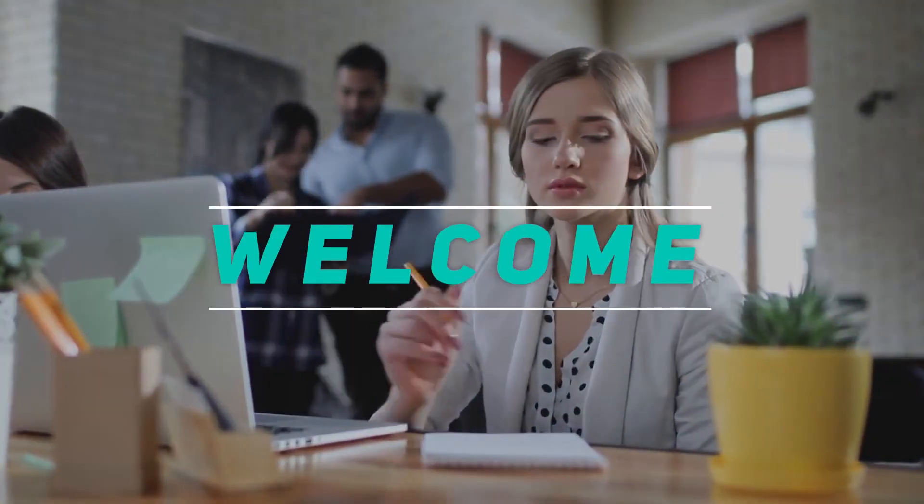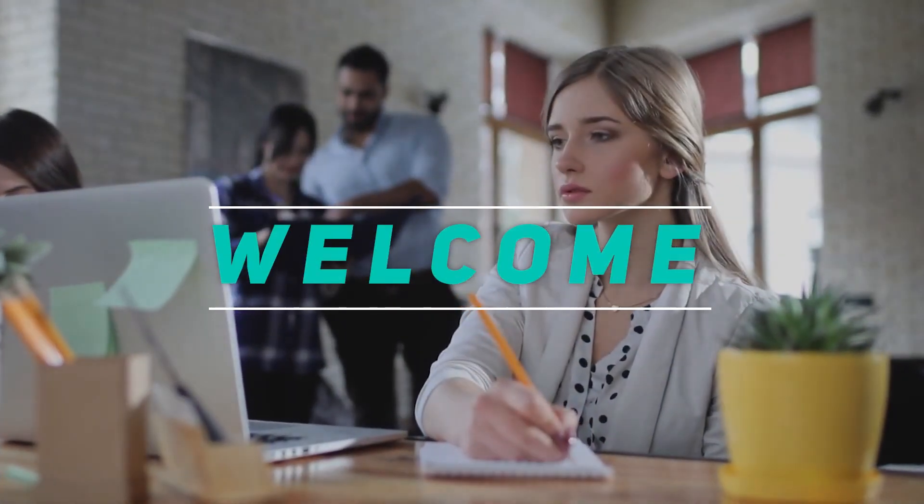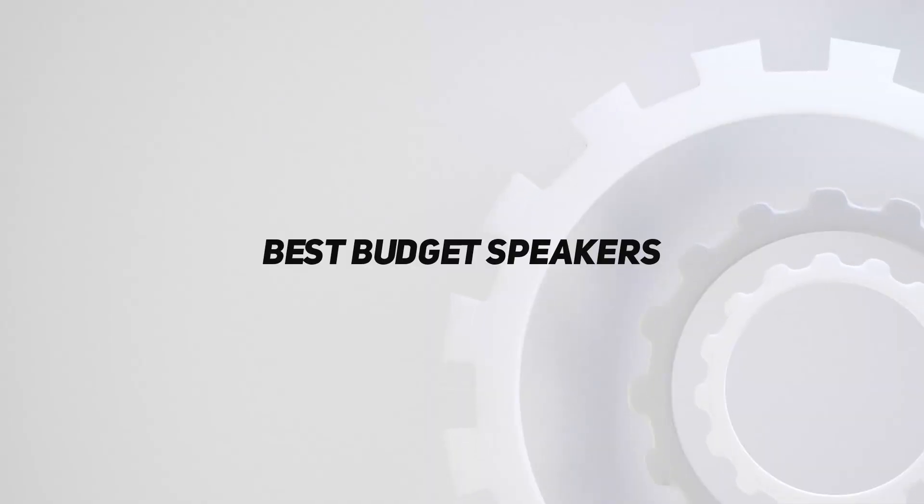Hey, welcome back to my channel. In this video, I'm going to talk about the top five best budget speakers.